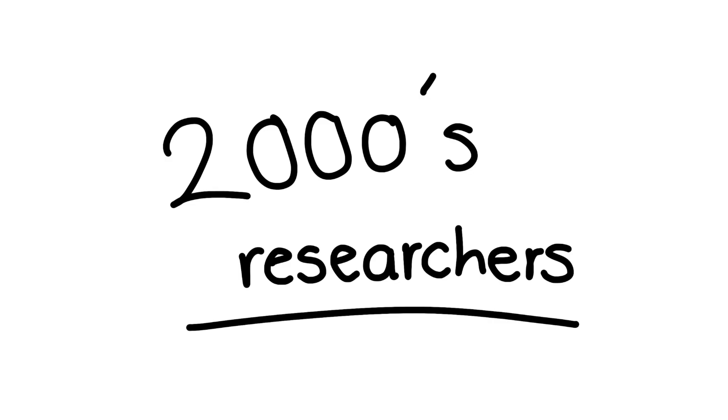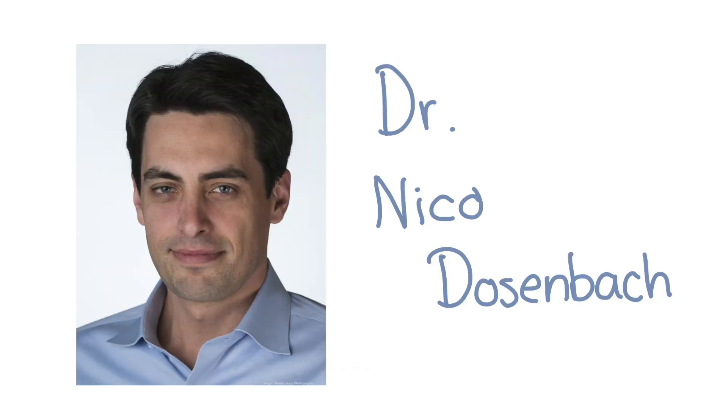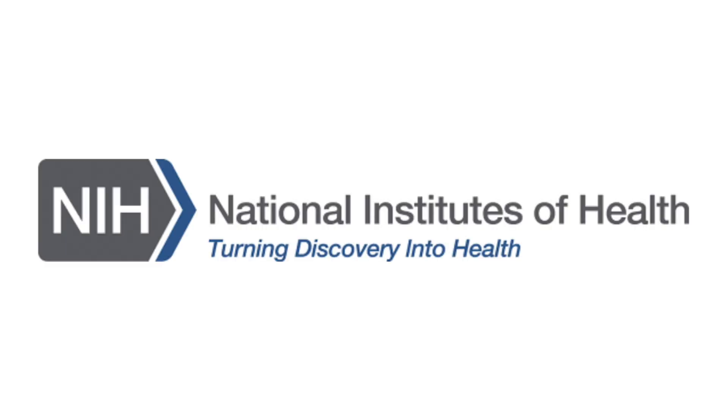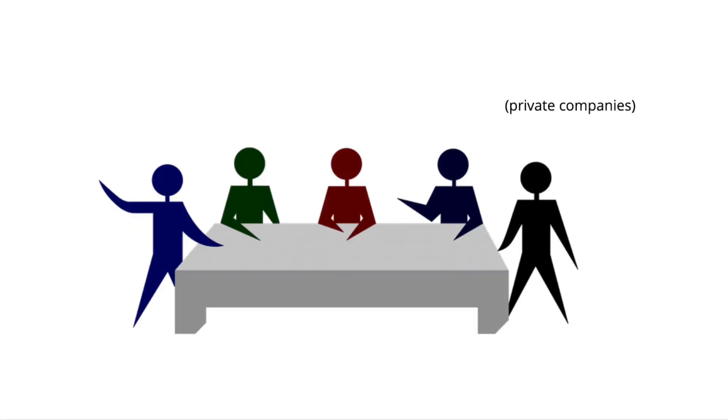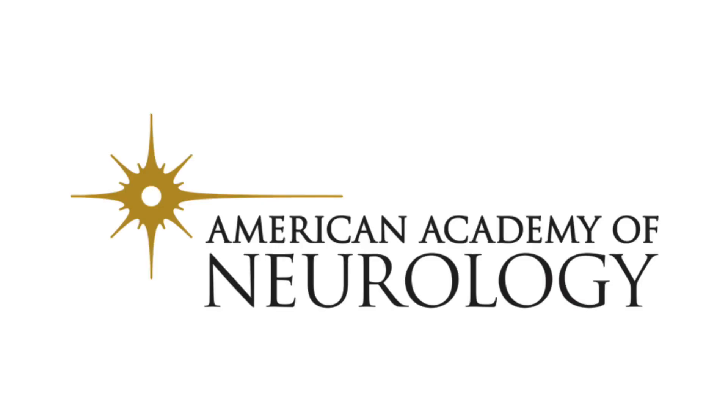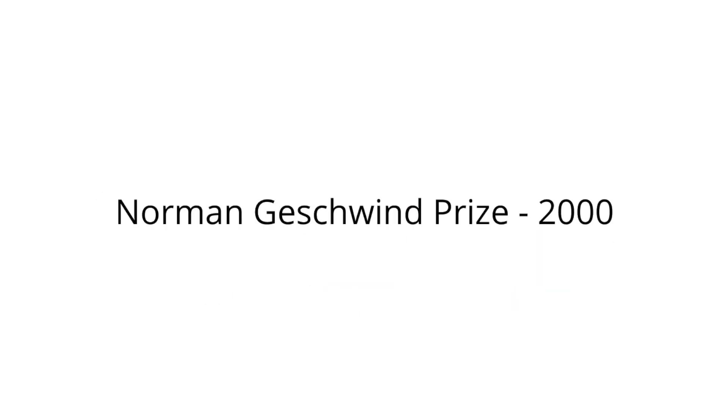Moreover, two modern scientists that have collaborated with the studies of the cerebellum are Dr. Jeremy Schmachman and Dr. Nico Dozenbach. As said by his biography developed by his workplace, Dr. Schmachman works with Massachusetts General Hospital and does generalized research on the cerebellum. Because of his prestige and knowledge, his research has been funded by the National Institute of Health (NIH) and by private companies. It is also worth noting that he has been awarded several recognitions, including the Norman Jesuit Prize by the American Academy of Neurology in the year 2000, for being the pioneer of modern cerebellum research.